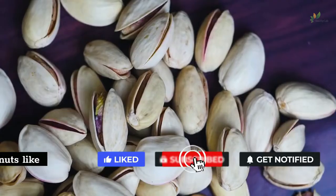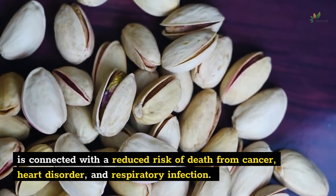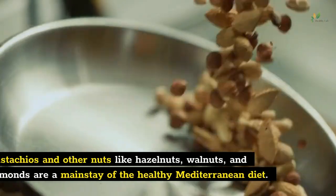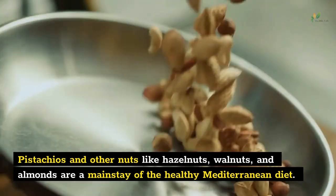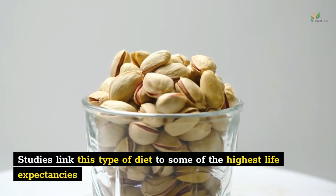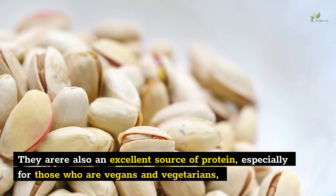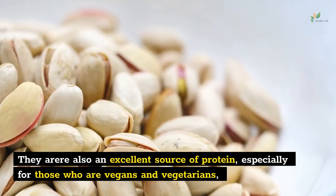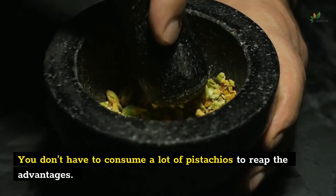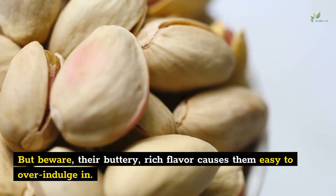Number 2: Pistachio. According to many health practitioners, making nuts like pistachios a part of your everyday eating is connected with a reduced risk of death from cancer, heart disorder, and respiratory infection. Pistachios and other nuts like hazelnuts, walnuts, and almonds are a mainstay of the healthy Mediterranean diet. Studies link this type of diet to some of the highest life expectancies and lower heart disease rates in the world. They are also an excellent source of protein, especially for vegans and vegetarians, with about 6 grams in 1 ounce. You don't have to consume a lot of pistachios to reap the advantages, but beware — their buttery, rich flavor makes them easy to overindulge in.